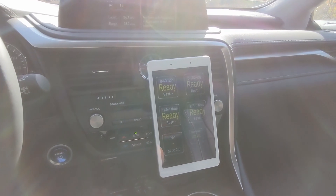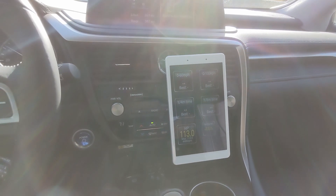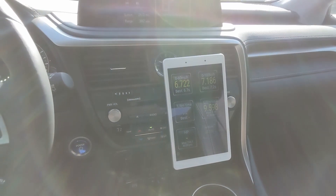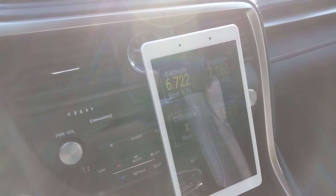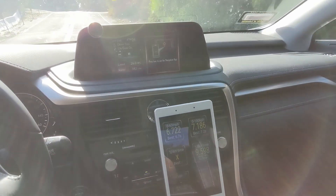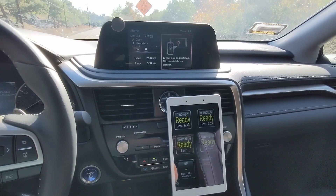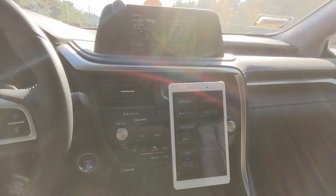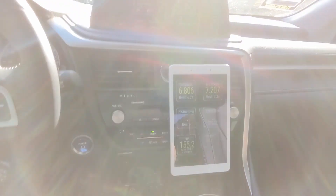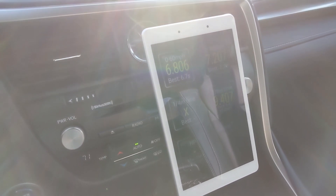0 to 60 test. I did 60 in 6.722 seconds — this might be the fastest Lexus RX in the world. I'm going to slow down a little bit, I don't want to get in trouble. Round two, 0 to 60 on the 450H Lithium Power — 6.8 seconds. Jeez, it's fast.